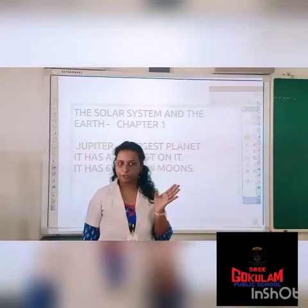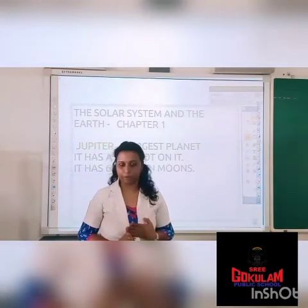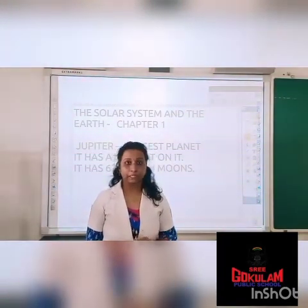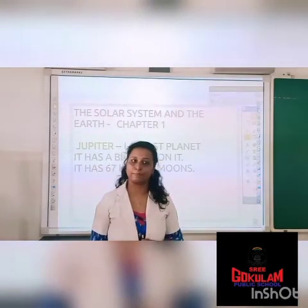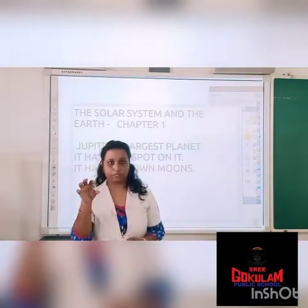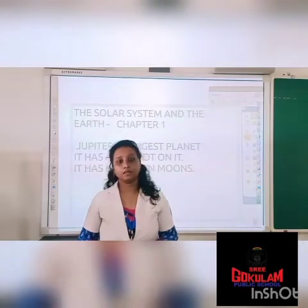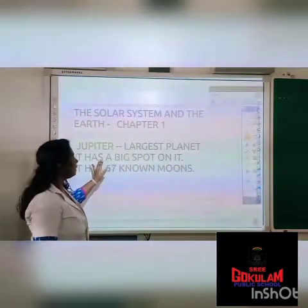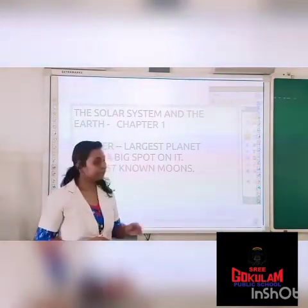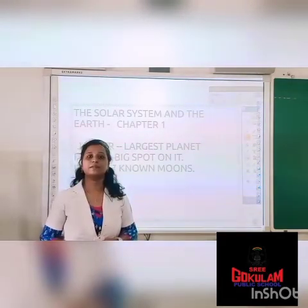The first four planets are done. The remaining four planets are Jupiter, Saturn, Uranus and Neptune. First, Jupiter. Jupiter is the largest planet in the solar system. It has a huge spot on it because of the storm blowing on it. And it has 67 moons. Jupiter is the fifth planet.